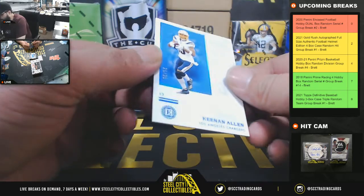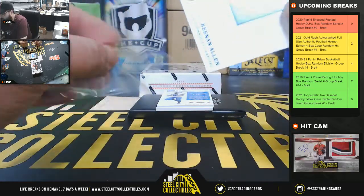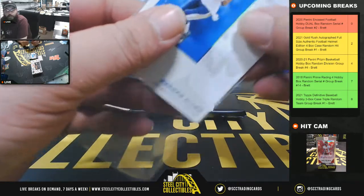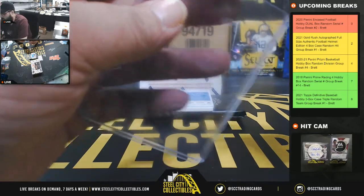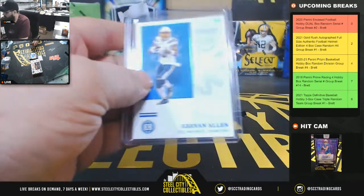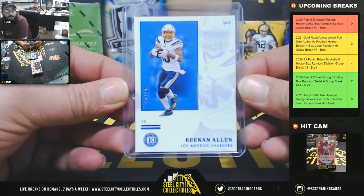All right, first we got Keenan Allen, 25 of 25. 25 is going to go to Mike. Keenan Allen, 25 of 25, going to Mike.